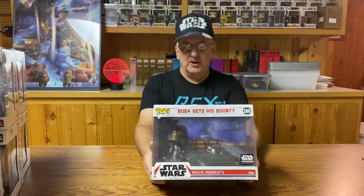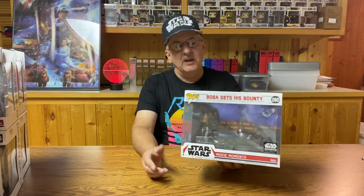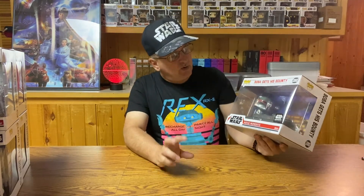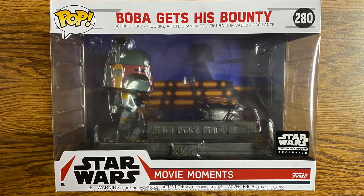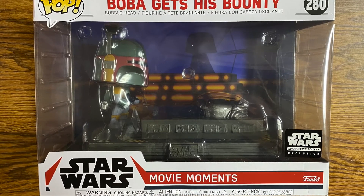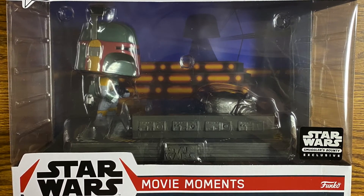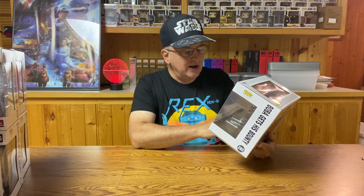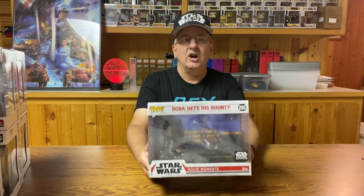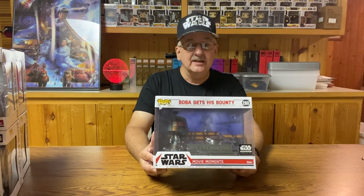For the next one, we're going back to The Empire Strikes Back with Boba Gets His Bounty, number 280. We've got only one real bobblehead on this one — we've got Boba with Han Solo in Carbonite. Han Solo in carbonite doesn't look like a bobblehead, however Boba Fett is. We've got a nice background showing Darth Vader — shown as a Funko Pop Darth Vader, silhouetted in the background. Nice job capturing one of the movie moments from The Empire Strikes Back. This happens to be the ninth of these figures.